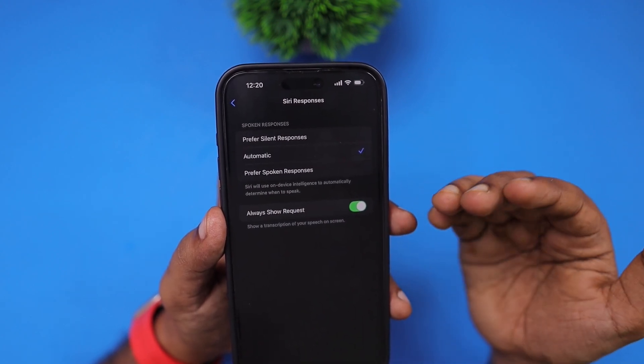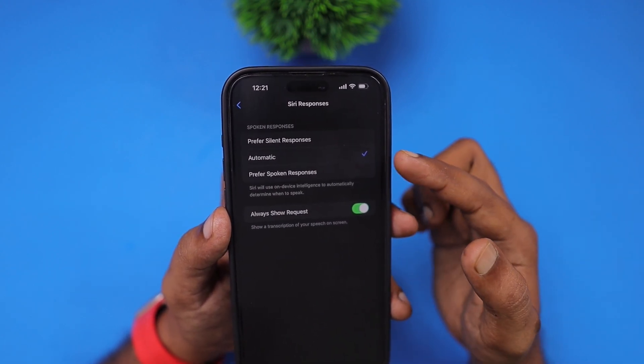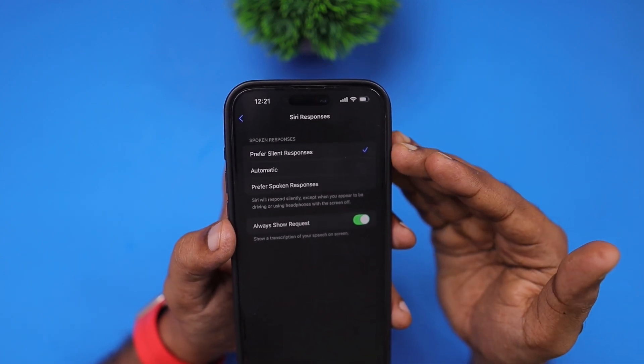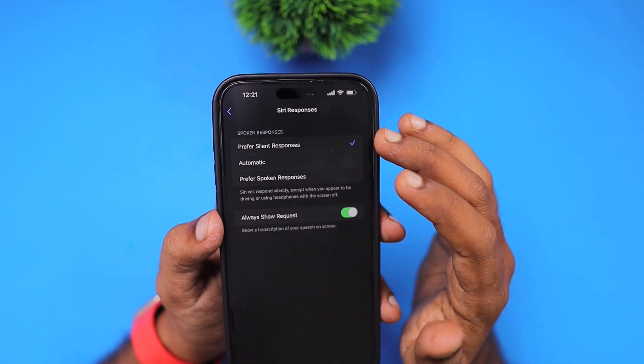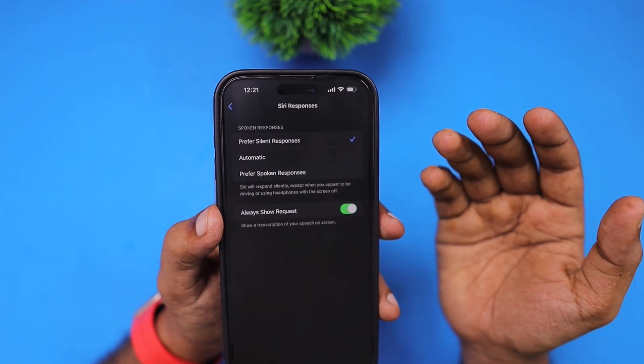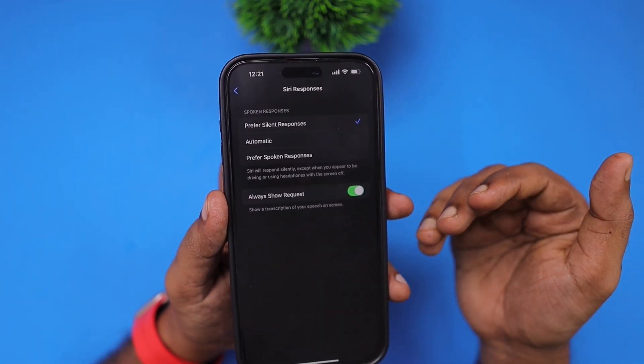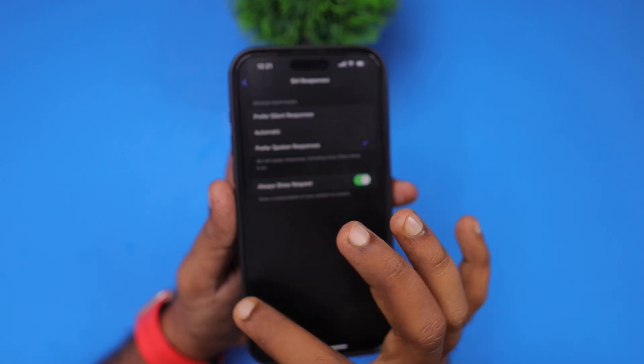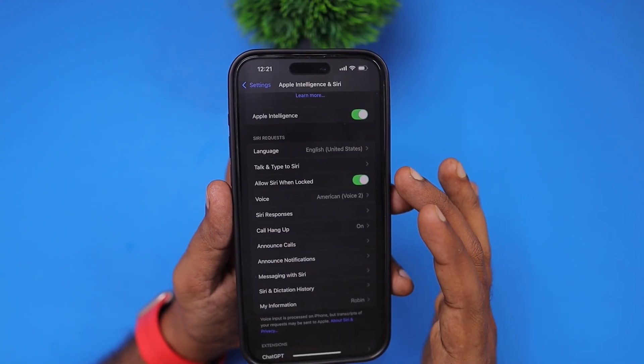If it is set to automatic, most of the time the voice response is not working. Some users may have the default setting set to 'Prefer Silent Responses', in which case you will not be able to hear what Siri tries to tell you. Make sure it is set to 'Prefer Spoken Responses' and then voice feedback from Siri will work.